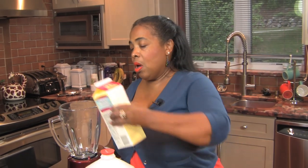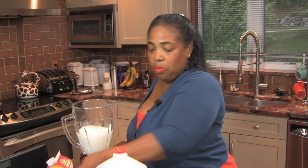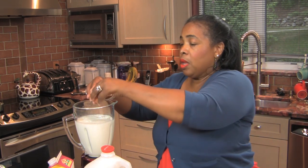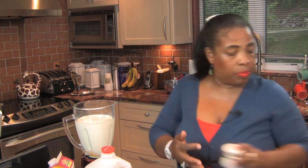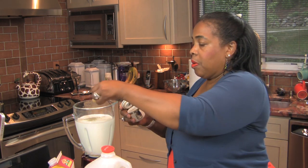I do half-and-half and half whole milk. So I put about half of the half-and-half, and then half milk. Then the egg, a little salt, and pepper.